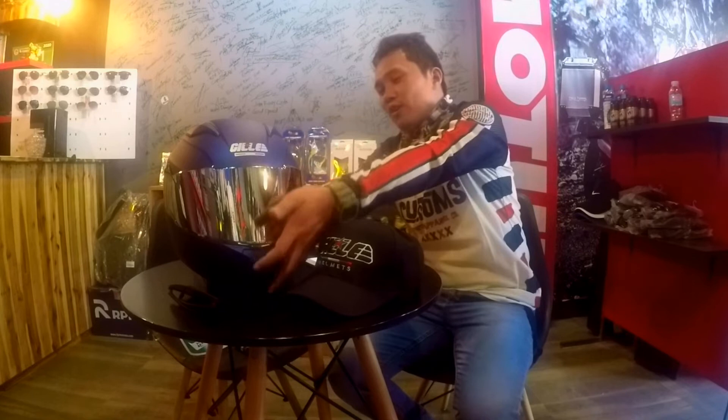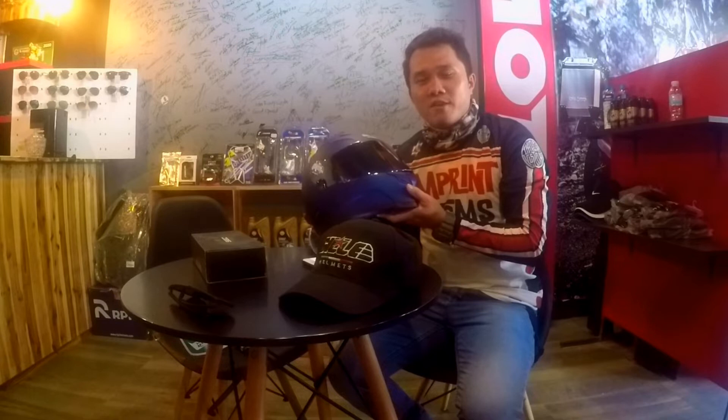What is up guys, it's me Mark again and welcome to another vlog. Today we're here at Speedway MC and right now we're going to review a new brand of helmet in the market. This is a new helmet brand that we can see online, on Facebook, and even on YouTube. There are many riders who wear this helmet.